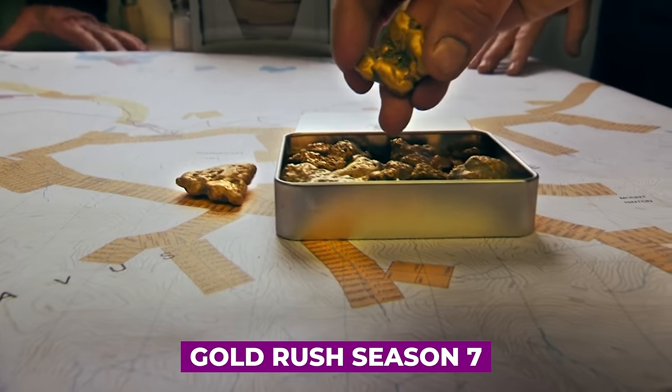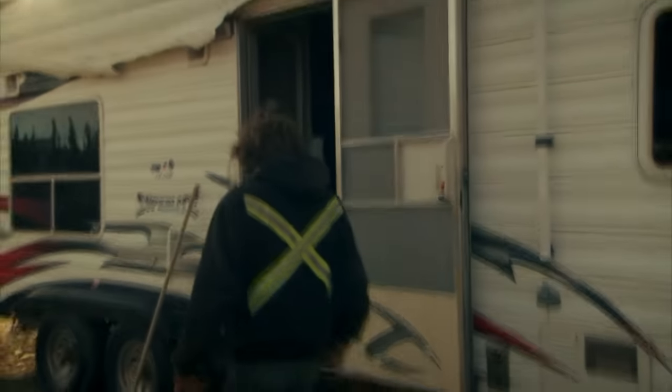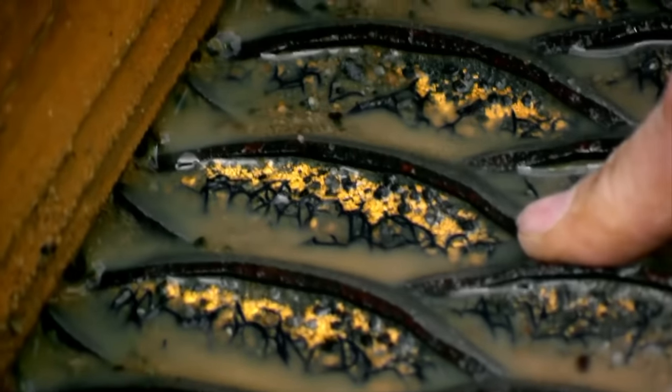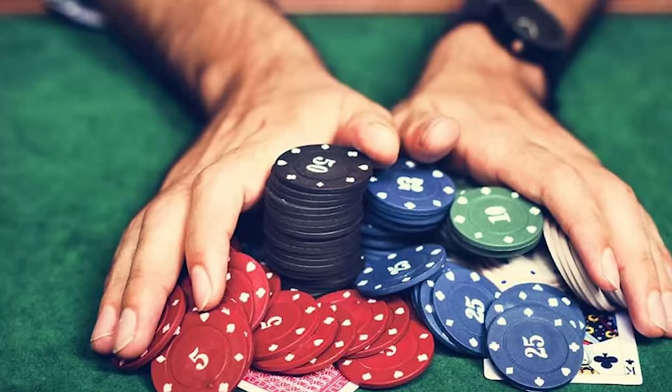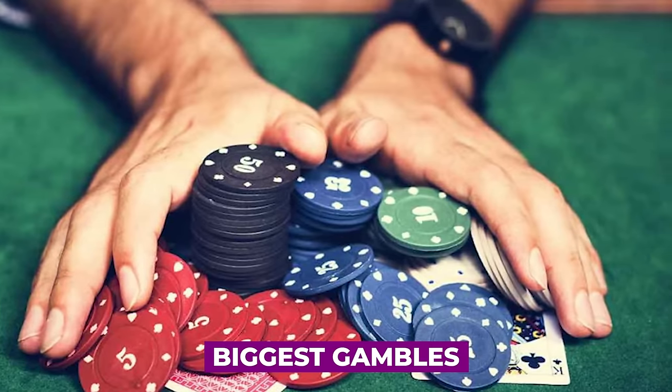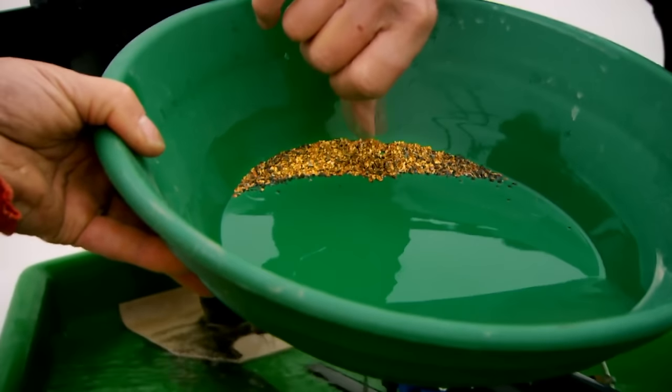In the end, the discovery of the 50-ounce nugget within the intricate narrative of Gold Rush Season 7 adds a layer of excitement and accomplishment to Parker Schnabel's legacy. As viewers follow the highs and lows of the Eureka Venture, the unveiling of this impressive find becomes a pivotal moment, showcasing the rewards that come with those who dare to take the biggest gambles in the pursuit of Klondike gold.